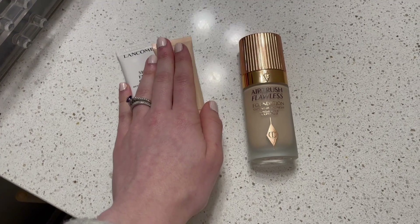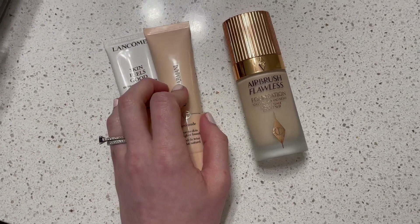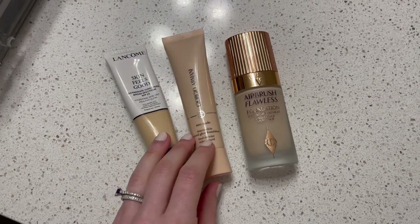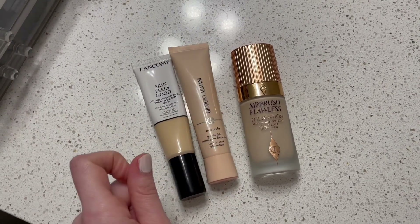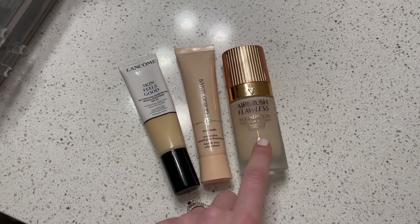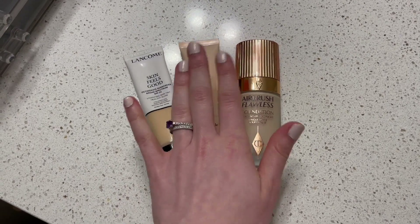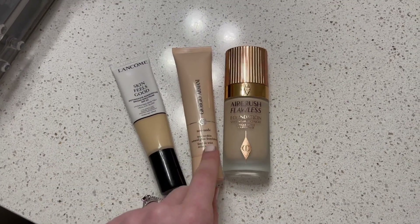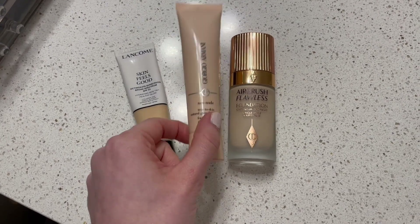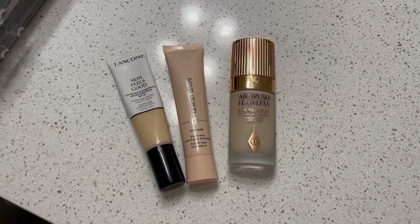I love these two a ton. I'm getting to the point now where I just want to use light coverage foundation all the time — I feel like it looks so good and natural and beautiful, and it lets the glowy base show through. I also really love the Charlotte Tilbury one for special events. They're all really great and I'm very happy to have them all in my collection. This one is getting close to being used up — I've had it the longest.